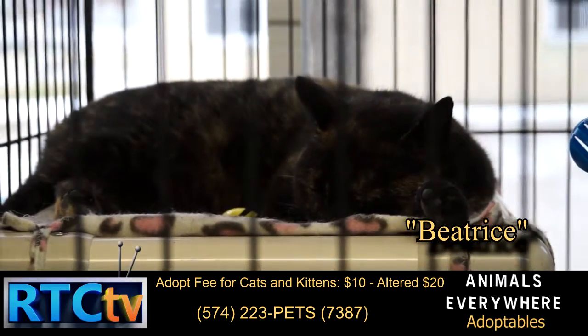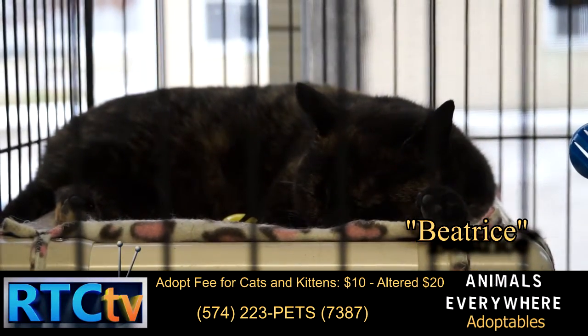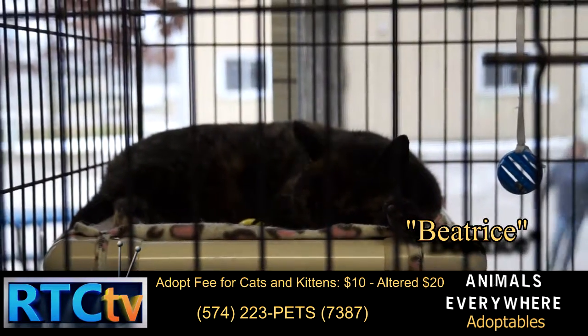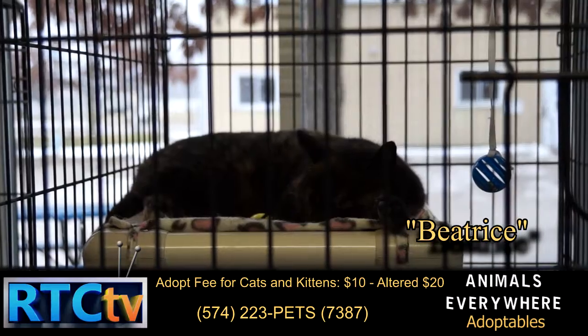This is Beatrice. Beatrice is an adult tortoiseshell. She is very soft and cuddly, looking for a place of her own.